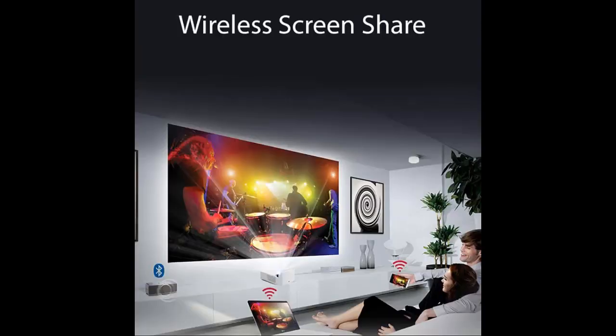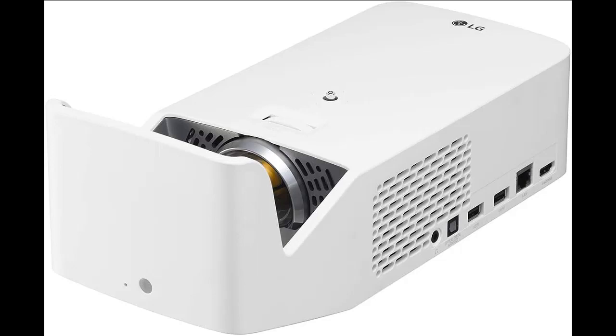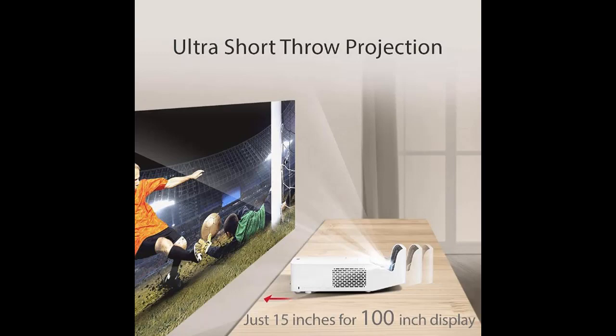Number three: LG HF65LA Ultra Short Throw Home Theater Projector. The LG HF65LA projector is a Full HD home theater projector with LED light technology. LG is a globally renowned organization, and the HF65LA upholds that international reputation. It features wireless audio output, allowing you to connect wireless speakers, headphones, or earphones.